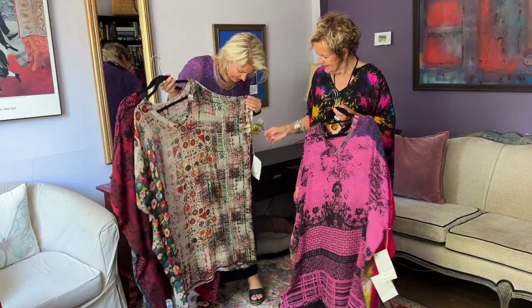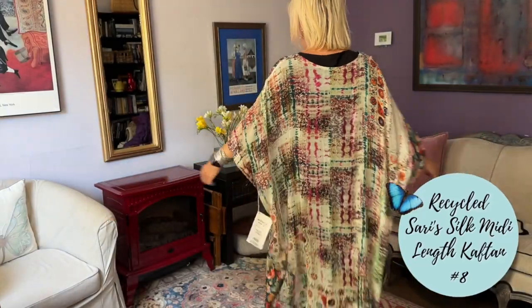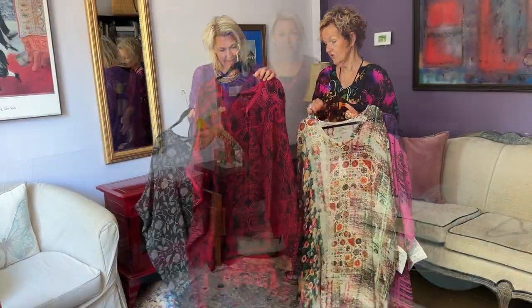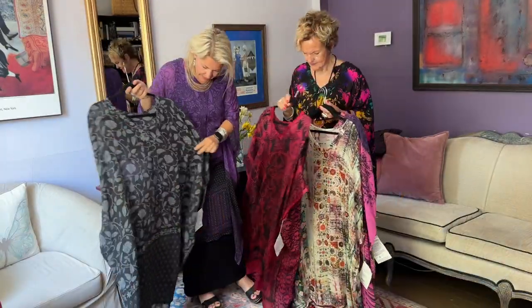Look at this — isn't this such a piece? It's a really soft silk, it's got a nice hand to it. It's a work of art. And these colors — and the back. So beautiful, so unique, and such a soft silk.